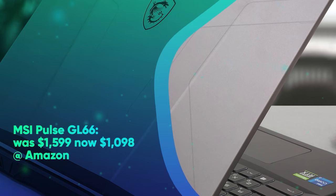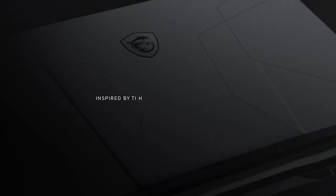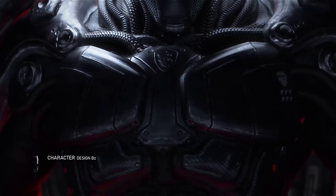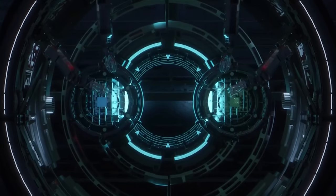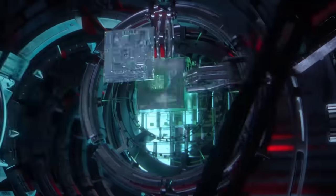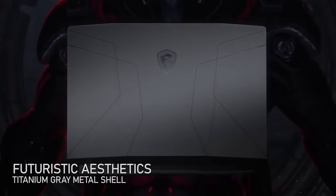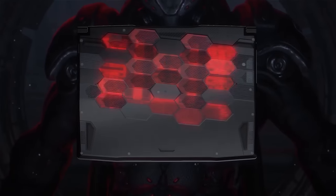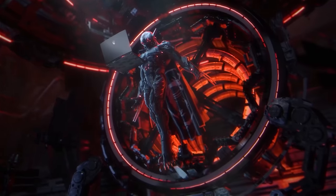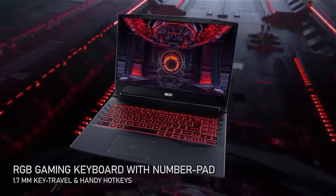MSI Pulse GL66 was $1599, now $1098 at Amazon. This MSI Pulse GL66 gaming laptop comes well-equipped for blockbuster gaming thanks to the Intel Core i7-12700H processor, Nvidia GeForce RTX 3070 graphics card, 16GB of RAM, and 512GB SSD. It also packs a 15.6-inch FHD display with a 144Hz refresh rate. This compelling gaming laptop is currently on sale for $1098 at Amazon.